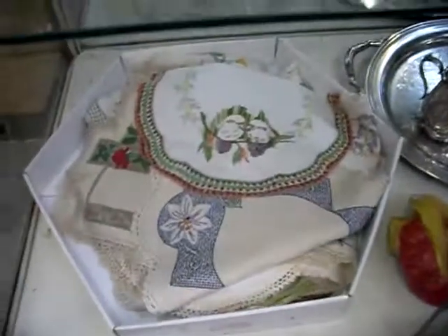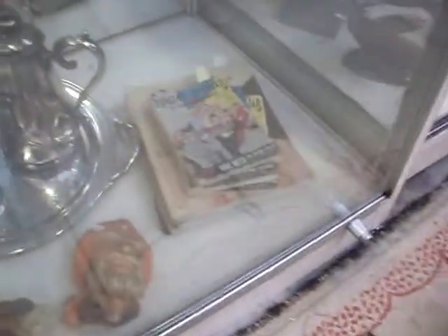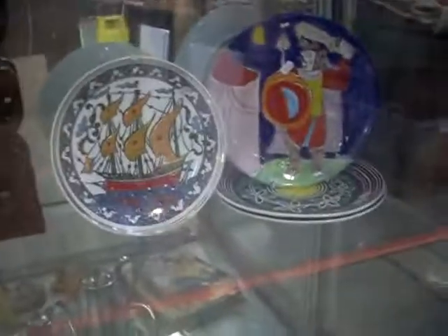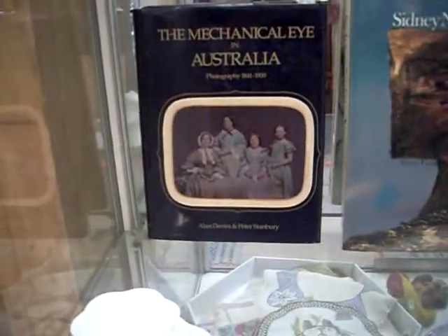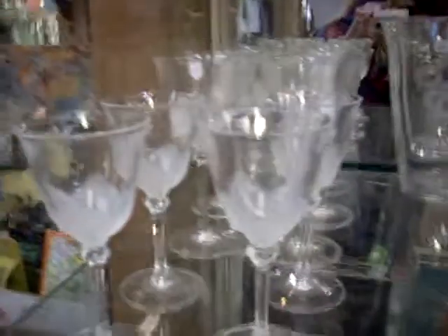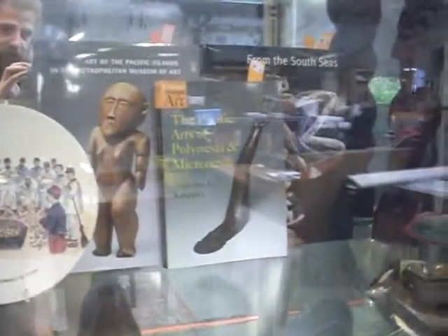Another nice little linen and lace. Pinup girl magazines and books. Some retro wall plates and chargers. Big Sid Nolan books — nice. Another nice little Tiki. The Mechanical Eye in Australia — Photography in Australia from 1840 to 1900. Shelley. Some nice Durant French Crystal. Brierly English. Pacific Tribal Art books. Another nice Tiki. A couple of nice bits of glass.